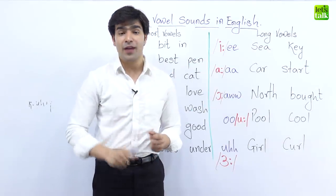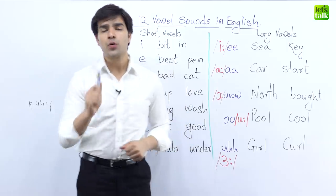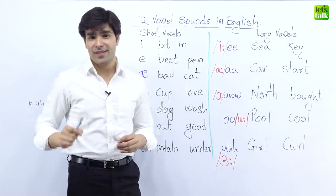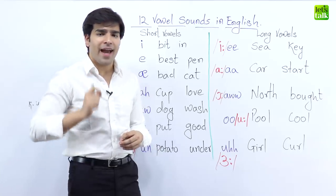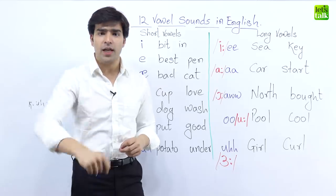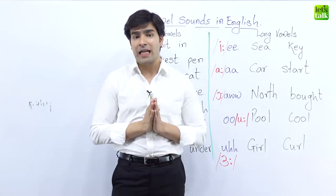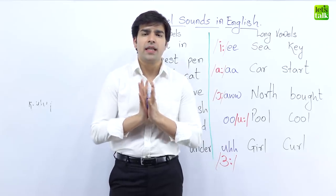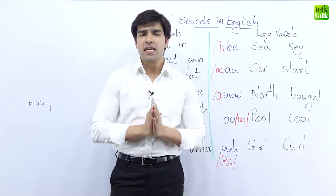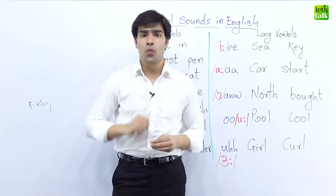I've got a promise to make today. I promise to tell you 12 important sounds — very important sounds that you can use when you speak in English to sound fluent, to sound confident, and most importantly to sound clear. Some of these sounds can be a little bit confusing, so I've tried making these sounds as simple as possible for each one of you.